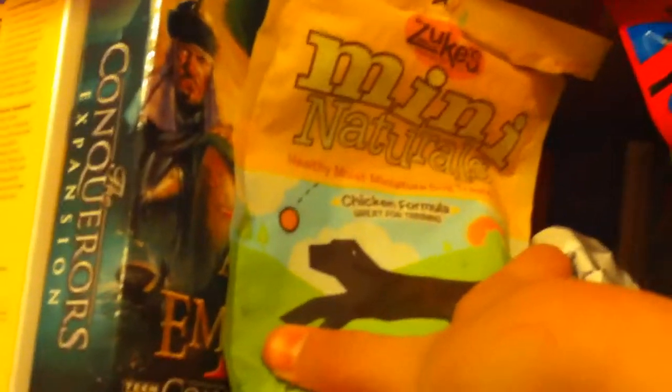We're going to start off with our treats. Here we got Mini Natural — it's chicken formula, it's perfect for it. We got Train Me — it's kind of the same style thing, bacon flavor, but it's not bacon though. And then we got some Raw Hind Chew Sticks. She hasn't really eaten those.